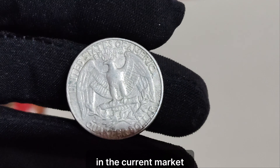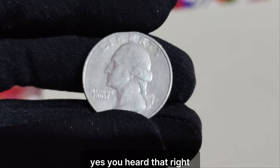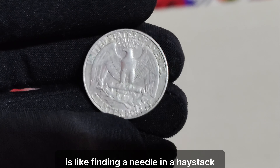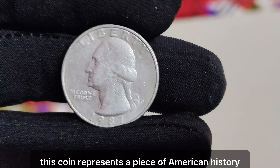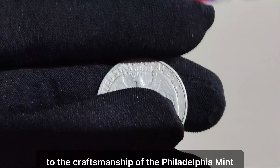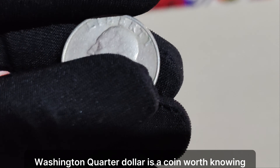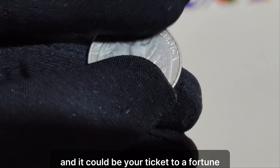Now, let's talk value. In the current market, this extraordinary piece of history is valued at a staggering $1.4 million. Yes, you heard that right. Its rarity and historical significance have propelled its value to astronomical heights. The 1987 P Washington quarter dollar is like finding a needle in a haystack. Its scarcity is unmatched, and collectors are willing to pay top dollar to add it to their collection. This coin represents a piece of American history frozen in time. Its value goes beyond its monetary worth — it's a testament to the craftsmanship of the Philadelphia Mint and the allure of rare coins. Whether you're a seasoned collector or just starting your numismatic journey, the 1987 P mint mark Washington quarter dollar is a coin worth knowing about.